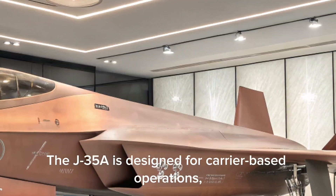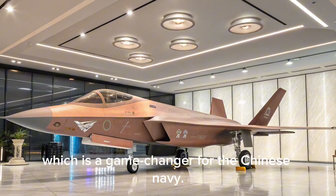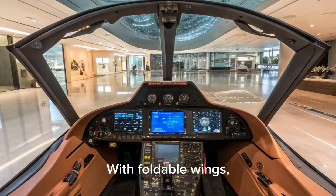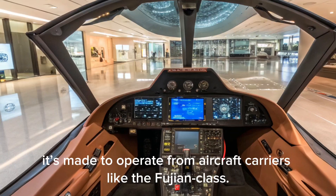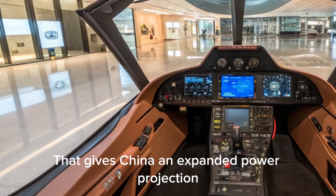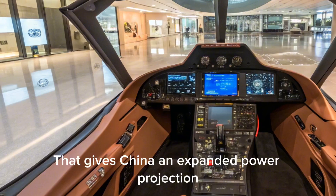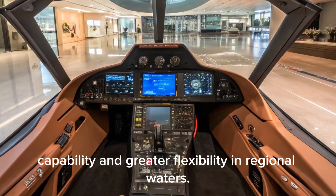The J-35A is designed for carrier-based operations, which is a game-changer for the Chinese Navy, with foldable wings, strengthened landing gear, and a tail hook. It's made to operate from aircraft carriers like the Fujian-class, giving China an expanded power projection capability and greater flexibility in regional waters.